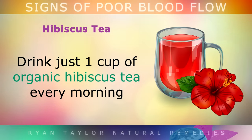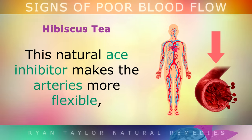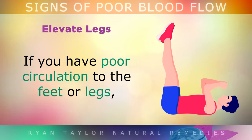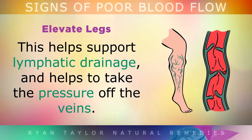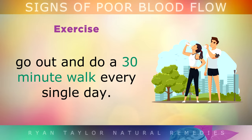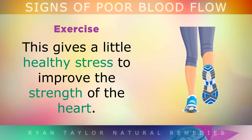Hibiscus Tea. Drink just one cup of organic hibiscus tea every morning to lower your blood pressure and relax the arteries. This natural ACE inhibitor makes the arteries become more flexible so that blood can flow freely from your heart. Elevate Your Legs. If you have poor circulation in your feet or your legs, lay down on the carpet and lift your legs against the wall for 15 minutes a day — this will support lymphatic drainage and help to take the pressure off your veins. To improve the tone of muscles in your arteries and the heart muscle itself, go out and do at least a 30-minute walk every single day, speeding up when you're going uphill and slowing down on flats to give a little healthy stress and load to improve the strength of your heart.